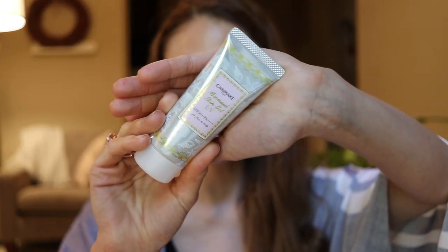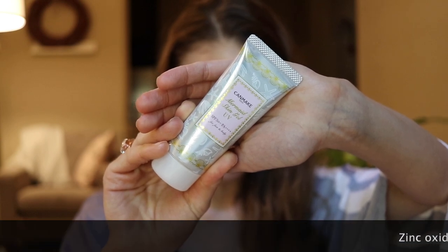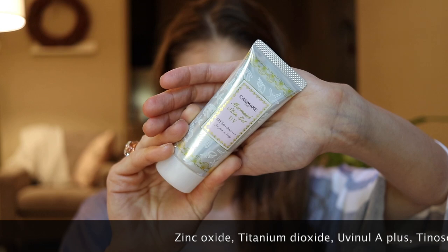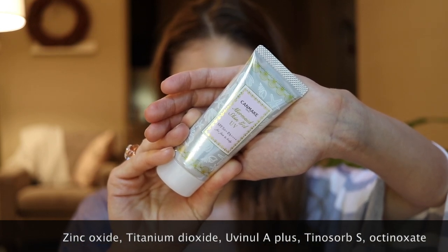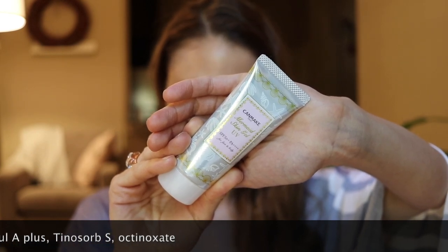Another Japanese sunscreen — I get these on YesStyle, I'll link them below — is the Canmake Mermaid Skin Gel. Unlike the Omi Avertio, this one is not water resistant, but it has both zinc oxide and titanium dioxide, which together give you decent UVB, UVA1, and UVA2 coverage. It also has Uvinul A Plus for UVA1 and UVA2, Tinosorb for UVB, UVA1 and UVA2, and Octinoxate — so a lot of filters for really good broad spectrum coverage. This one does leave the skin looking pearlescent — not quite a cast, but a subtle shimmery shine from the zinc and titanium dioxide, so it's not completely cast free.